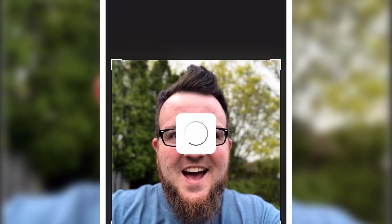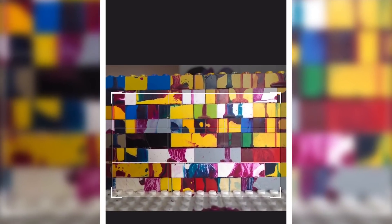Next, Gemr recommended some existing users for me to connect with, but I'm skipping that for now because I want to connect with you. Get on Gemr, download it, and search for Boone and we will connect on the app. I did go ahead and set up my profile picture, my banner image, and I typed in a little bio. Now it is time for me to start entering some of my LEGO items into my first collection.